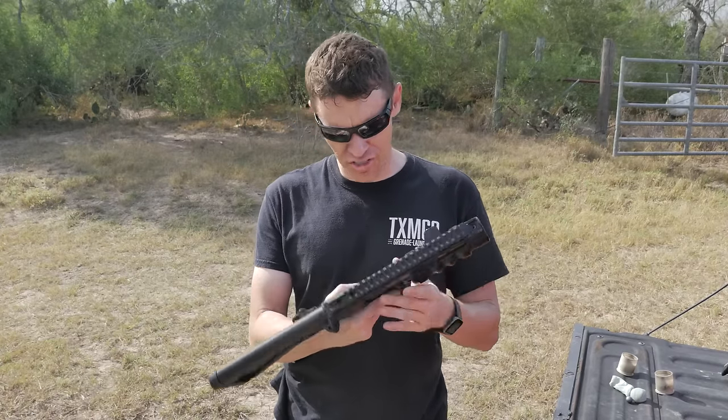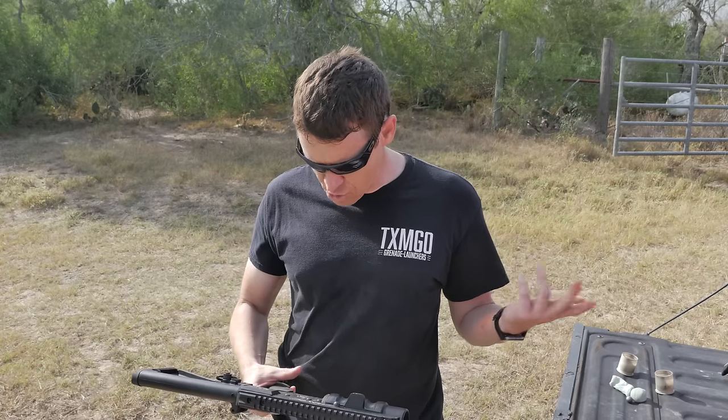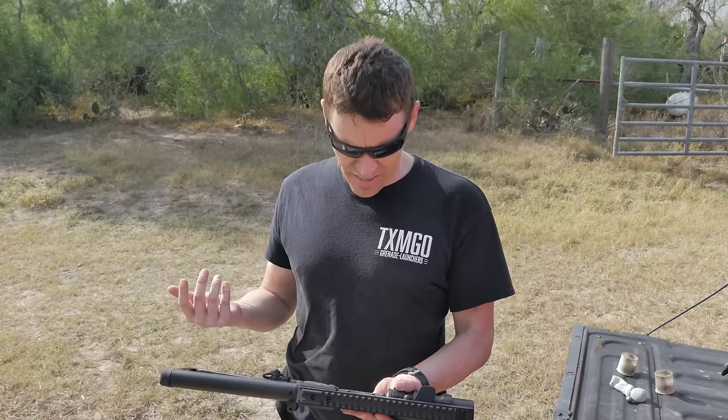I'm glad that Craig let us borrow this launcher here, the Spikes Tactical thing. Someone said that the Spikes Tactical logo looks like two of something, and once you see it, you can't unsee it. I'm having trouble... ooh, I see it now.